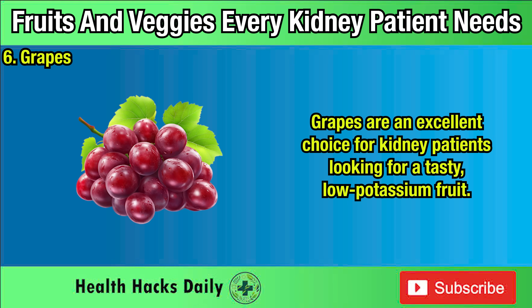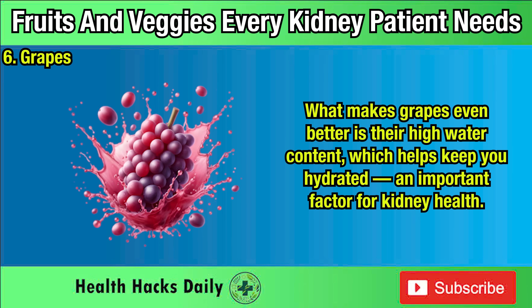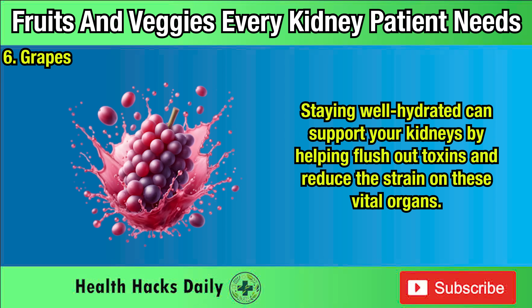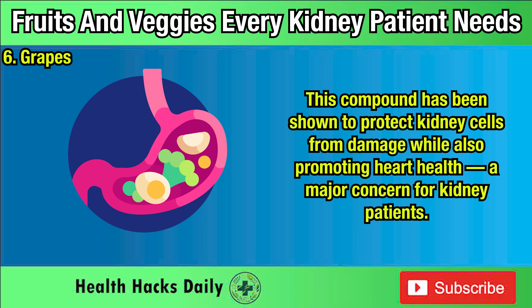Six: Grapes. Grapes are an excellent choice for kidney patients looking for a tasty, low-potassium fruit. With only about 191 milligrams of potassium per 100-gram serving, grapes are much safer than many other fruits that contain higher levels of this mineral. Their high water content helps keep you hydrated — an important factor for kidney health — and staying well hydrated can support your kidneys by helping flush out toxins and reduce the strain on these vital organs. On top of that, grapes are packed with antioxidants, especially resveratrol, which has powerful anti-inflammatory properties and has been shown to protect kidney cells from damage while also promoting heart health.